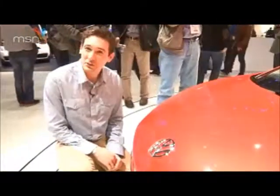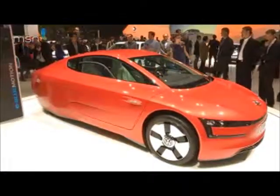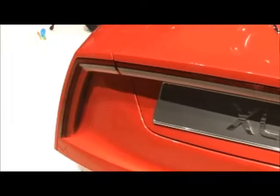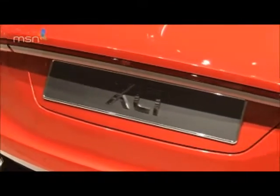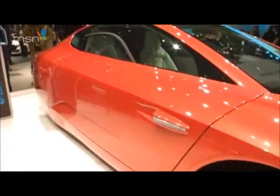Clearly this is no ordinary car. The XL1 is in fact the end product of Volkswagen's long-held dream to produce a passenger vehicle capable of covering 100 kilometers — that's 62 miles — on one liter of fuel. To put it another way, under ideal conditions the XL1 is capable of 313 miles per gallon.